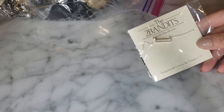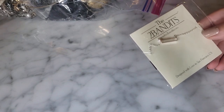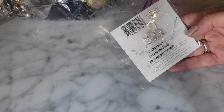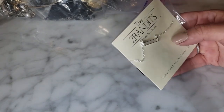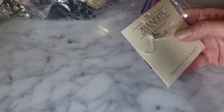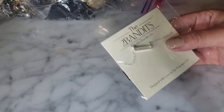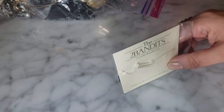Going right into what's front and center in this bag - it says 'The Two Bandits.' I don't know what that is - designed with love in San Francisco, California, made in China. I feel like I've seen these before. I'm wondering if these came in like a Fab Fit Fun box or something because I feel like I've encountered this many times in unboxings. It probably came in a subscription box but ended up in ThredUp.